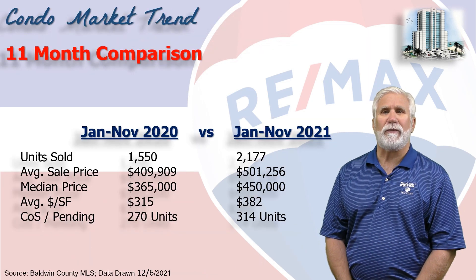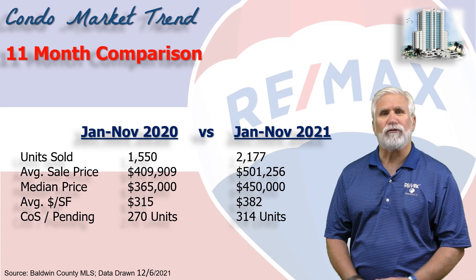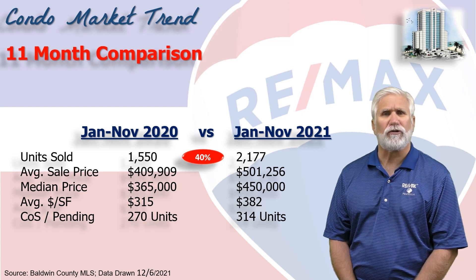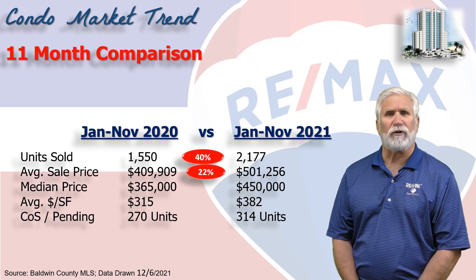This chart compares the first 11 months of 2021 versus the same time period last year. The total number of units sold was up 40% to 2,177 condos in just 11 months. The average sales price rose to $501,000 — that's a 22% increase.